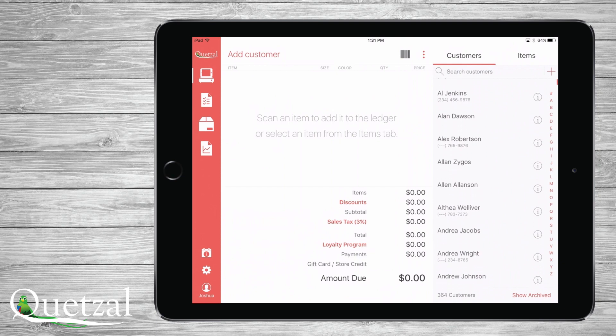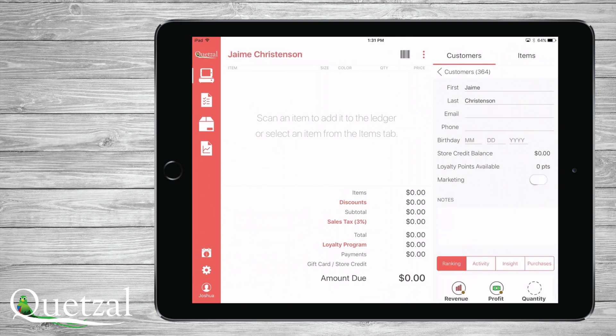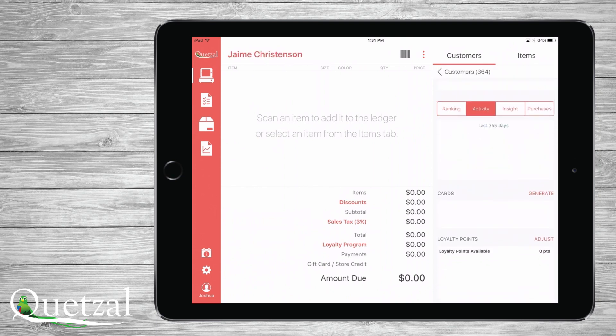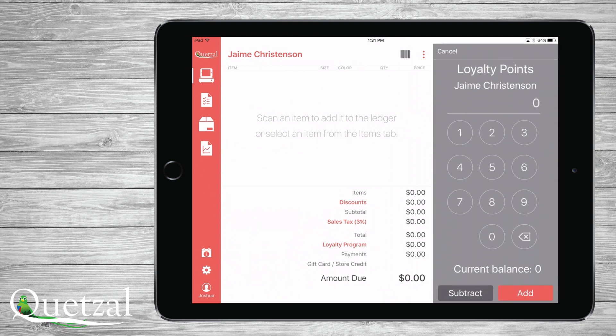If you collect customer information, which we highly advise, you can add a customer to the receipt by touching Add Customer, or you can touch the Plus button to create and add a new customer to this transaction. If you touch the Customer Details icon, you can see and edit customer information, see purchase history, word clouds, add or subtract loyalty points, store credit balances, and much more.